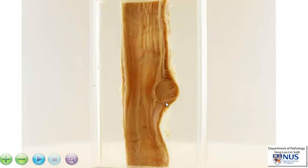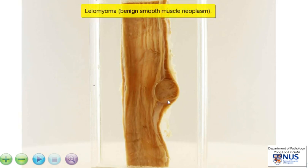And in this instance, within the esophagus, the commonest stromal tumor is actually the leiomyoma, or in other words, a smooth muscle neoplasm. Most of the time, these smooth muscle tumors in the context of the esophagus are benign, hence they are leiomyomas.